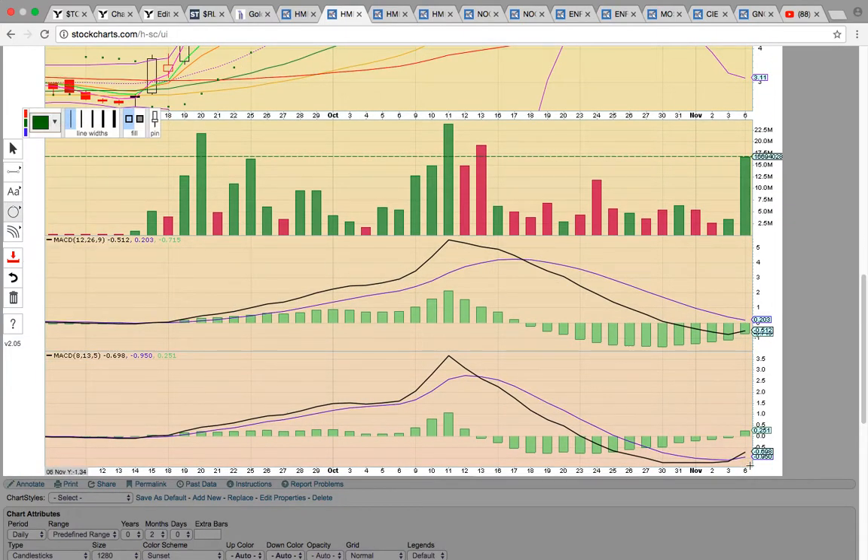If you look at the MACD on the 8, 13, and 5, there was a bullish crossover today. Now we've got the MACD line hooking up on the 12, 26, and 9 — we want to see that cross over the blue signal line. That would signal the possible start of a new uptrend.